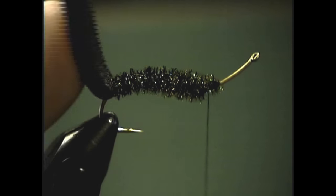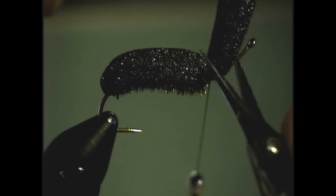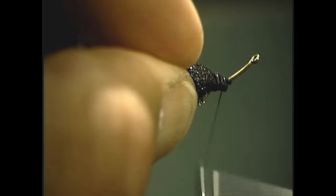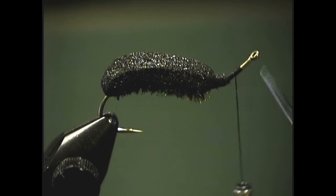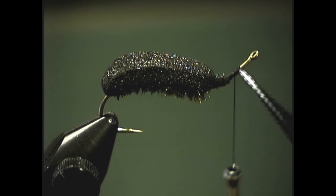To form the body, simply fold the foam over — this is standard procedure on a lot of my terrestrials. You do not want to stretch that foam and tie it down. Trim the excess away, and then with some thread wraps, tie that little bit of foam down that's sticking out in front. It's amazing how this foam simply ties down with no residual foam left over. Wrap the thread well into the bend of the hook because the next step is to tie the rubber legs in, and having that thread wrap there will give a good base so the legs don't shift on you.